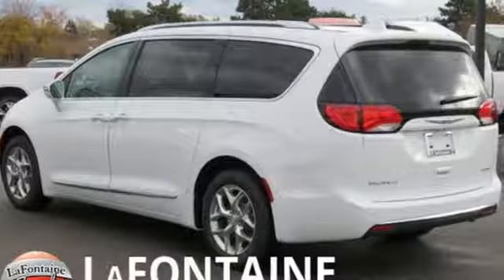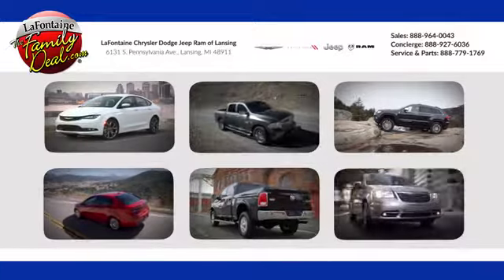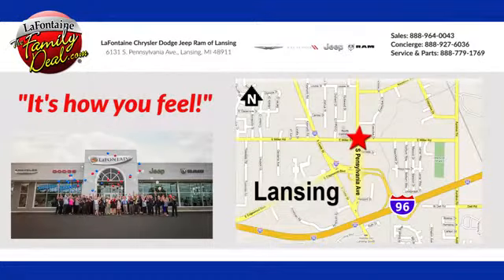You need to drive it to believe it. See it for yourself today. LaFontaine Chrysler Dodge Jeep Ram of Lansing — come see us today. We're conveniently located at 6131 South Pennsylvania Avenue in Lansing, Michigan.